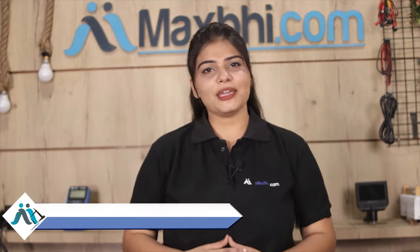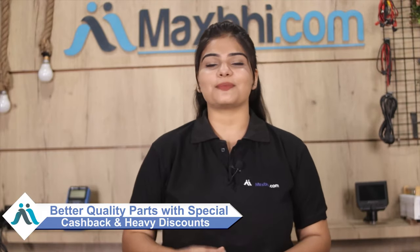MaxBee.com, in the past 6 years, has served thousands of happy customers with phone parts. So don't wait — order now and enjoy special cashback and heavy discounts.